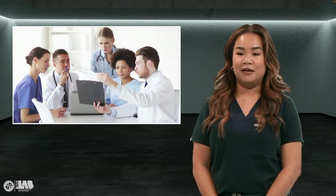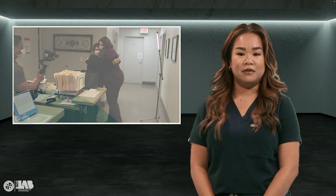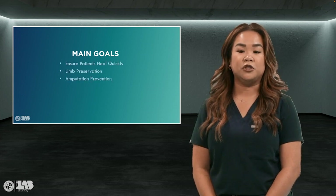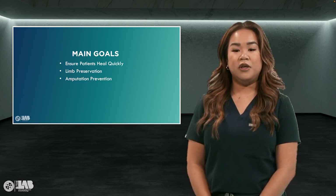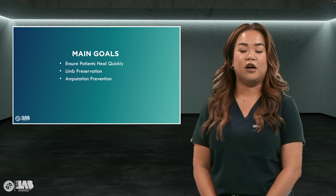Wound care is not for the faint of heart and not many like it due to the odors and potentially disturbing images you'll be seeing. I believe it's one of the most rewarding specialties because you get to follow your patient's healing journey and be there when they're able to return back to their normal life. Wound care nurses are part of the patient's healing continuum and participate in their care along with other specialties to ensure patients heal quickly. Our main goal is limb preservation and amputation prevention. We use our highest level of knowledge and expertise to educate others and provide consultations.